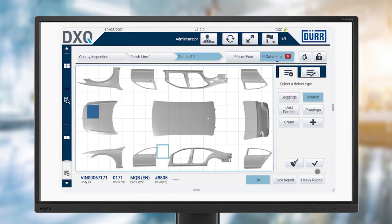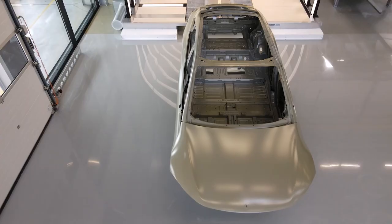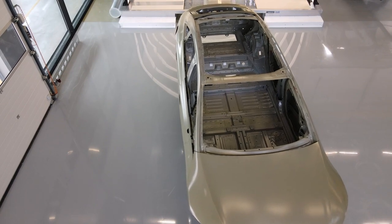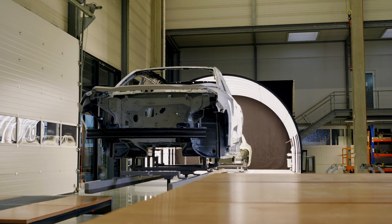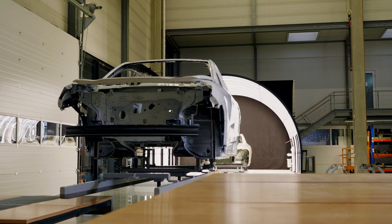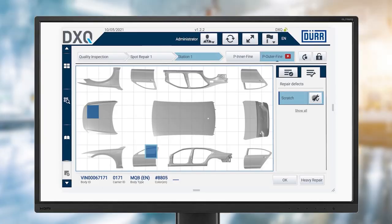The software documents the body issue type and location, and DXQ quality management helps determine the next steps. The employee sends the body to the reworking station for spot repair in the modular work deck. The work deck was developed for carrying out manual work on the body, and the EcoProFleet can easily pull into it. The integrated lift table makes it simple to work on the lower part of the body, resulting in a modern ergonomic work environment. The previously identified error is resolved and marked as completed in the DXQ quality management software, making for a smooth and efficient reworking process.